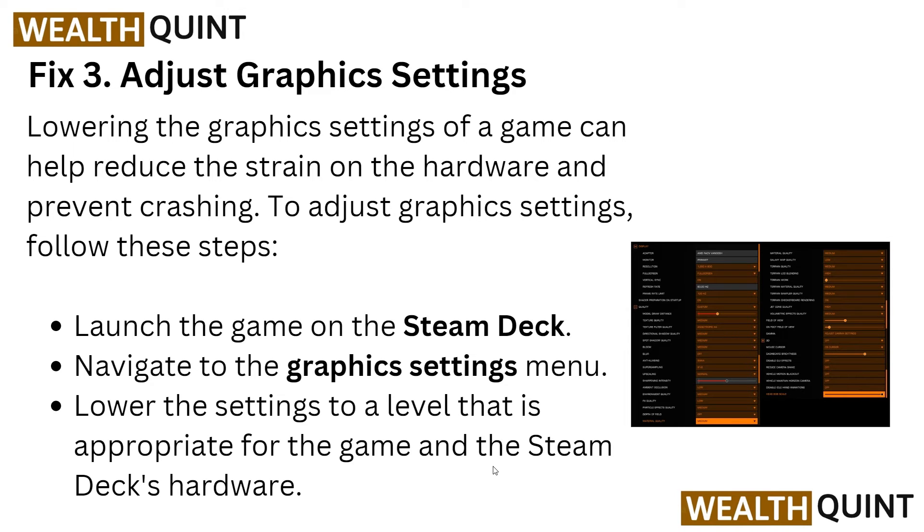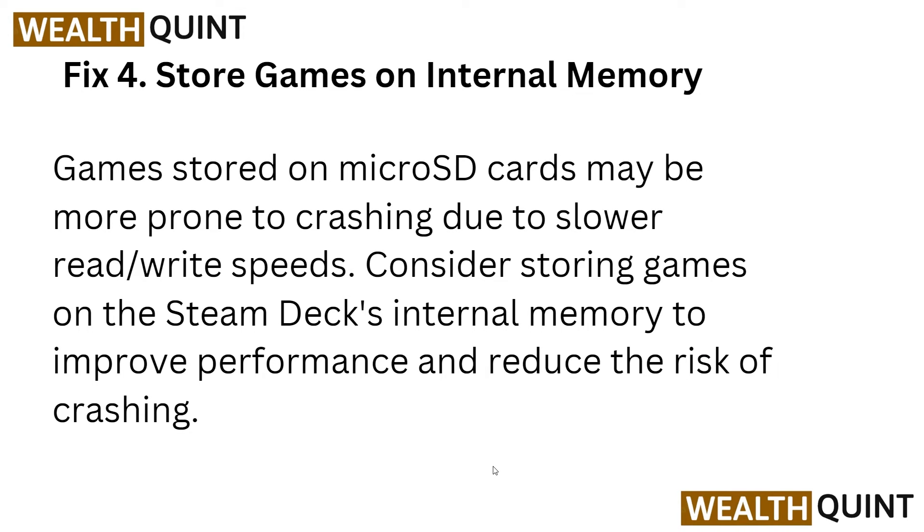Solution four is to store games on internal memory. Games stored on a microSD card may be more prone to crashing due to slower read or write speeds compared to storing games on the Steam Deck's internal memory. To improve performance and reduce the risk of crashing, store your games on the internal memory. Remember, this step is very important.